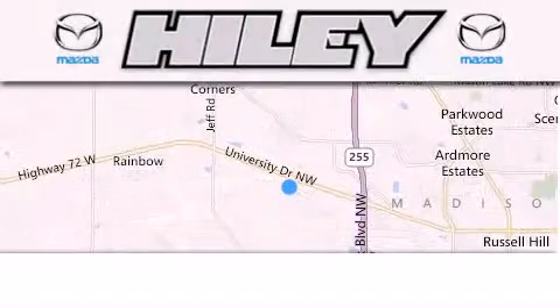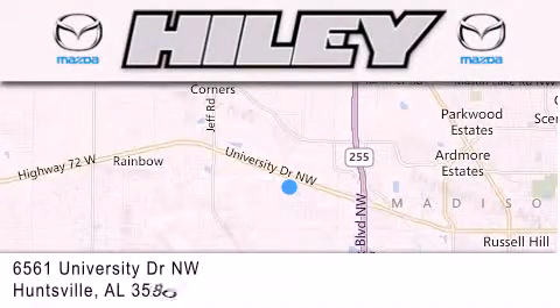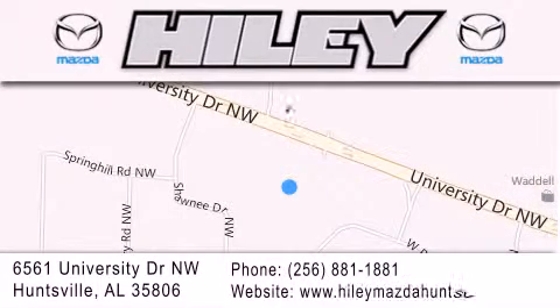Hailey Huntsville is located at 6561 University Drive Northwest in Huntsville. Our goal is to exceed all of your expectations to ensure that you'll return for future visits. Thanks for watching.